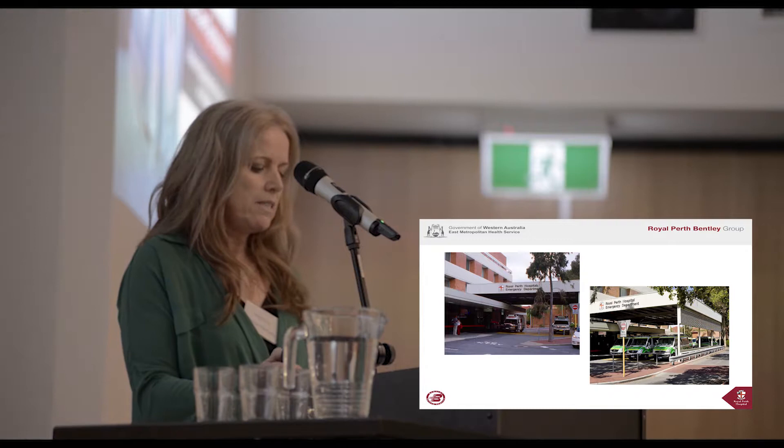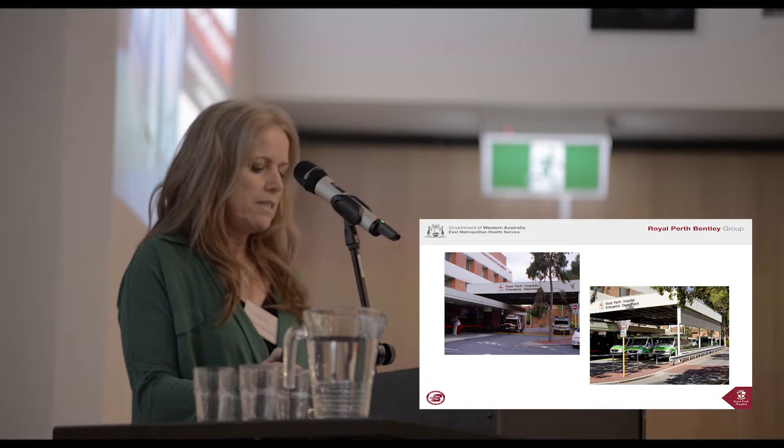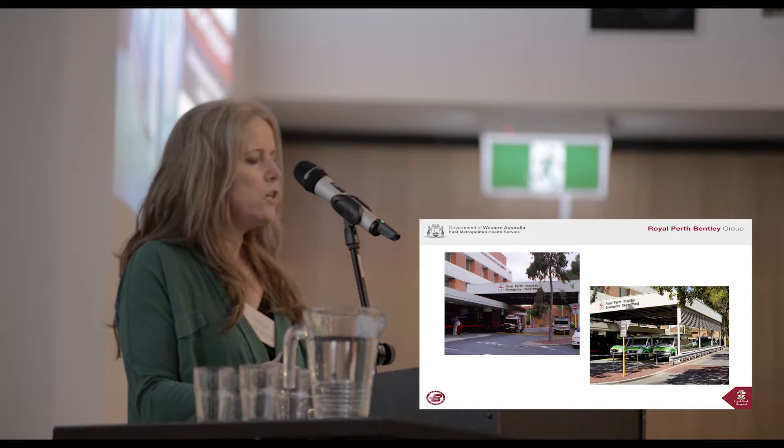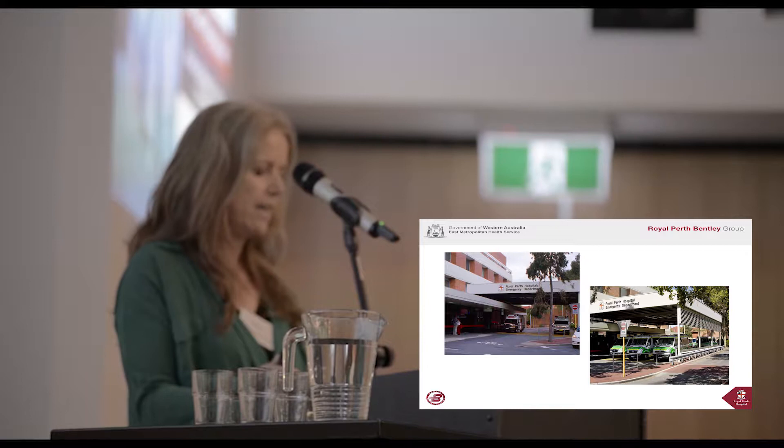As these two slides show, not much has changed in the past few decades other than the design of ambulances. The emergency department is a fast-paced, busy, noisy environment dealing with over 73,000 patients in any given year.